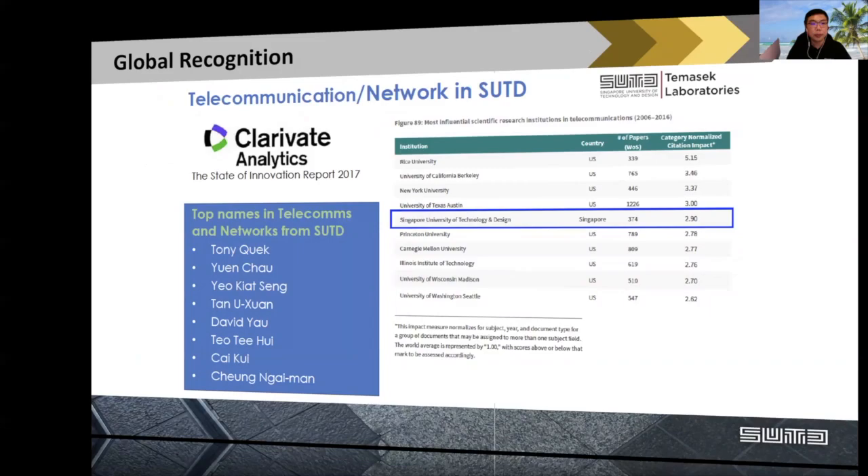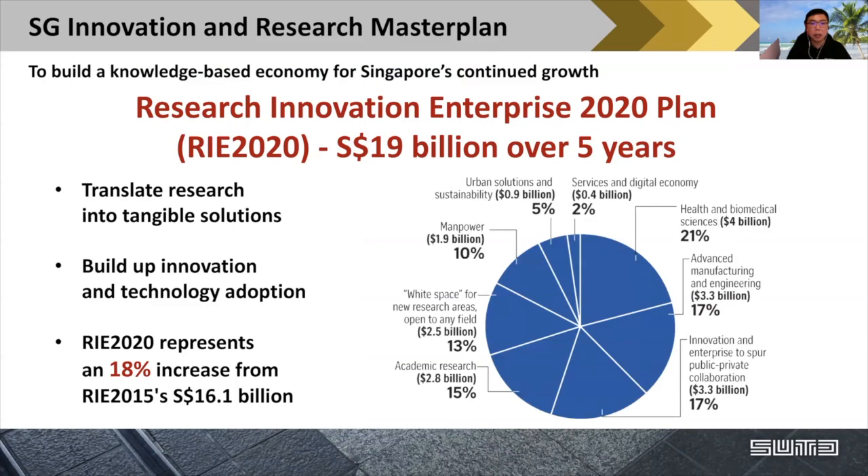Research in Singapore is rather exciting, because we have an innovation and research master plan with the key goal to build a knowledge-based economy for Singapore. The RIE 2020 scheme has invested over $19 billion over five years, seeking to translate research into solutions, build innovation, and encourage company technology adoption. You can see this represents a very significant increase compared to 2015 — an 18% increase — indicating Singapore is evolving into this research landscape. It's highly important that you take our graduate studies so that you can be one of the contributors to Singapore's economic growth in the next couple of decades.